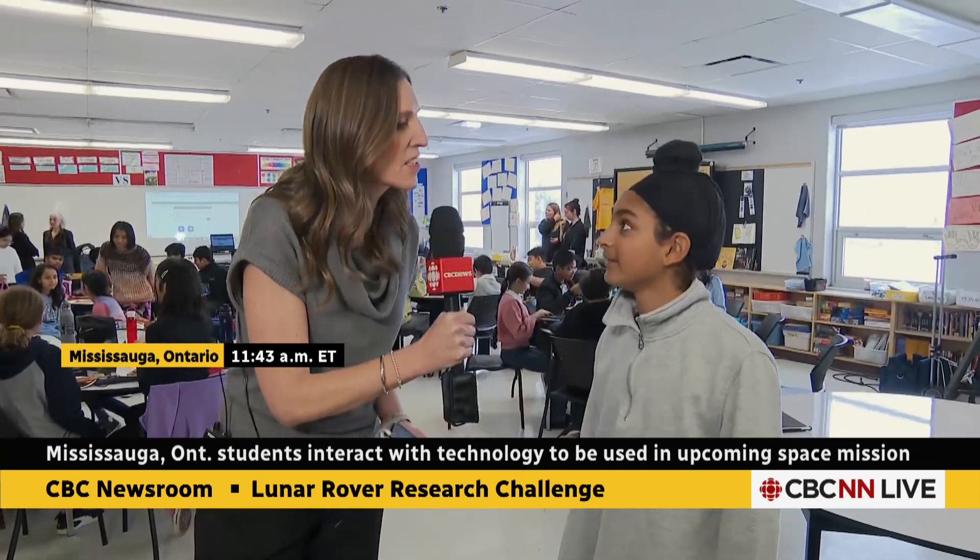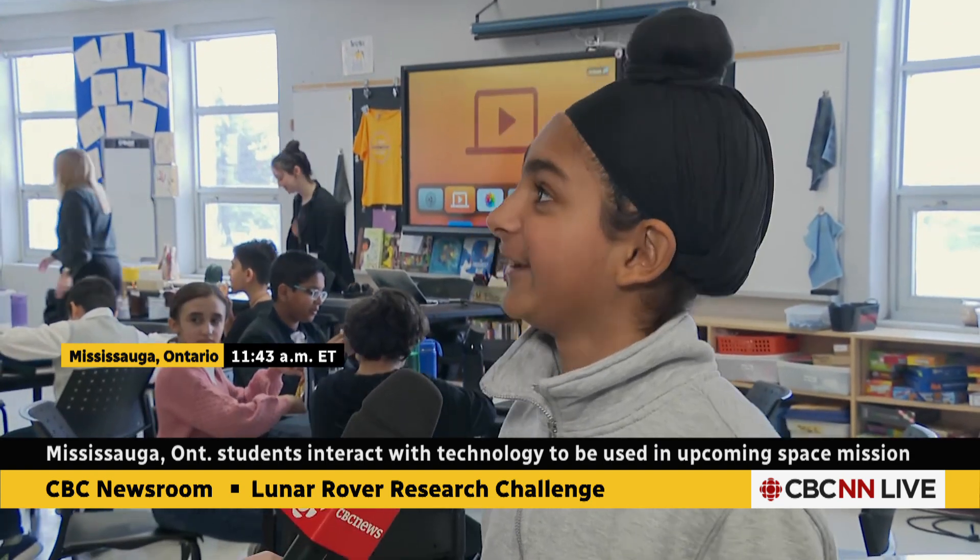Tell us your name. Arjun. And tell us what your role was in today's mission. I was one of the navigators. And so what did you have to do? We had to plan the route for the rover to find ice. And did you find it? Yes, we found one thing of ice.